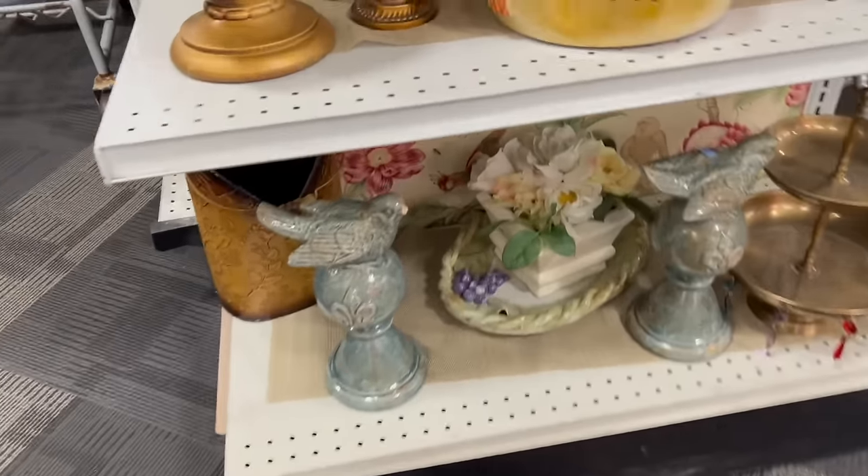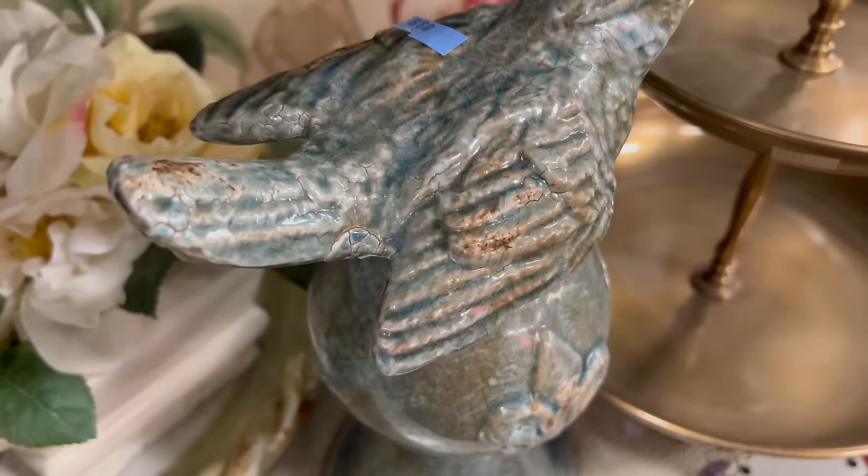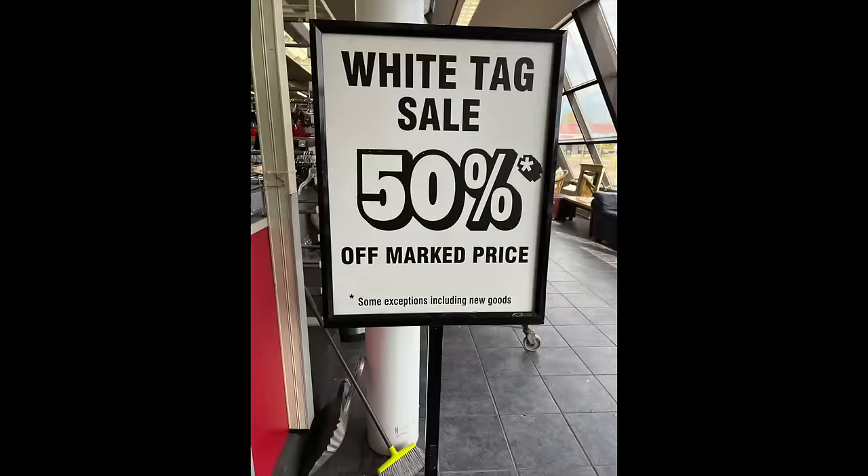These are really cute but one of the bird's beaks is broken and they want $8.99 for each of them. I didn't see one thing with a white tag that I liked — it seems like everything was picked through here, and the things that were good were really marked up high, which is why they were still on the shelves. I think we should hit one more thrift store — let's go to the St. Vincent de Paul. They're always fabulously priced.